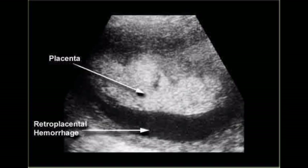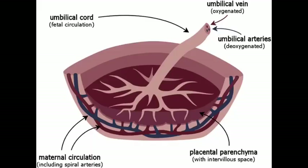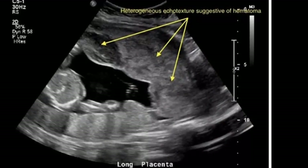In placental abruption, the placenta may completely detach or partially detach. This can decrease the amount of oxygen and nutrients to the fetus and cause heavy bleeding in the birthing parent. Placental abruption is a serious condition that requires medical treatment.